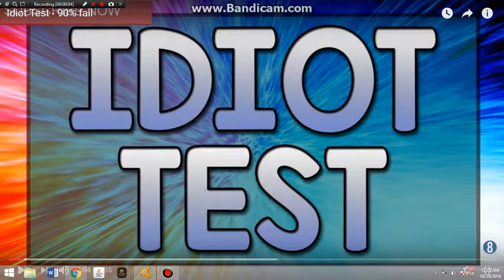Hey everybody and welcome back to another video. This is going to be a little different because I am back on my computer once again, and hopefully this will work. You can see on the screen it says idiot test. I'm going to try something a little different and I want to try some reaction videos. If you don't know what the idiot test is, it messes with your brain and gives you trivia questions that might seem one way but are actually the other.